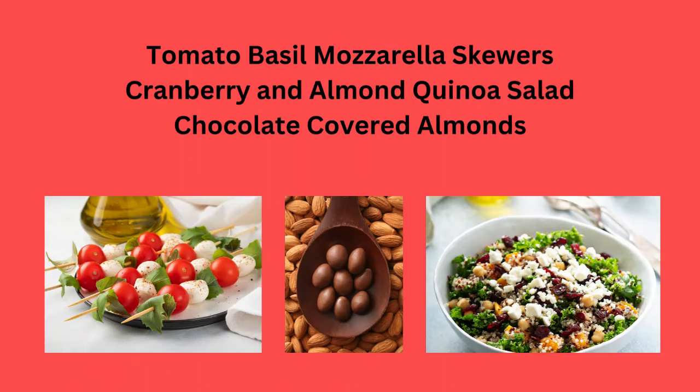Tomato, basil, and mozzarella skewers. Cranberry and almond quinoa salad, or chocolate-covered almonds.